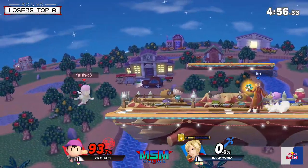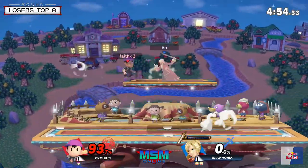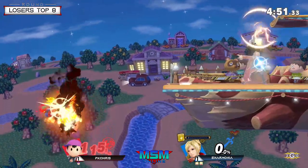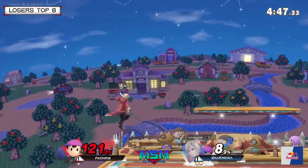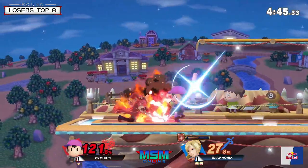Shield pressure — every time he goes for Arc Fire at such close range, it gives PK Chris reason to hold shield. That was close — that would have been an insane Thoron setup, another clip of the day.